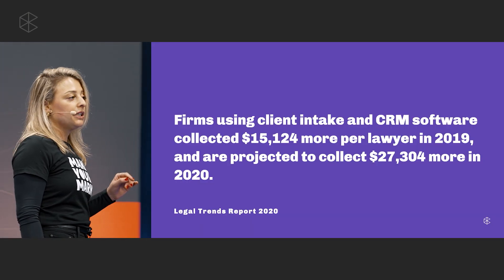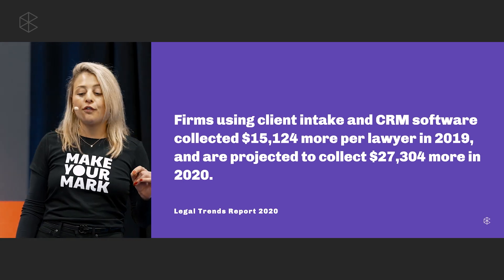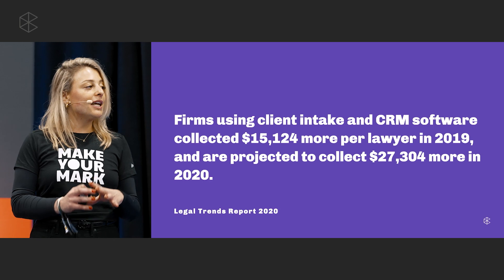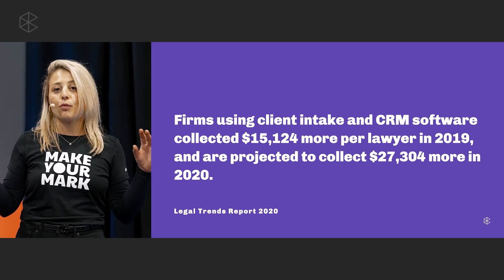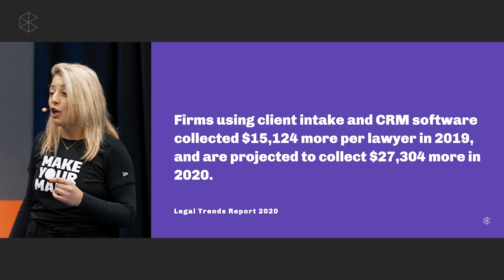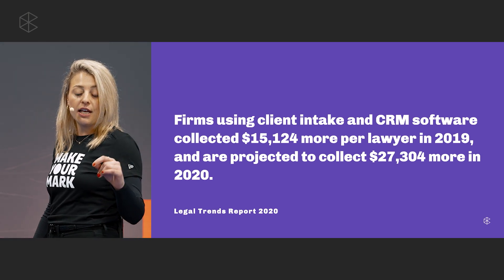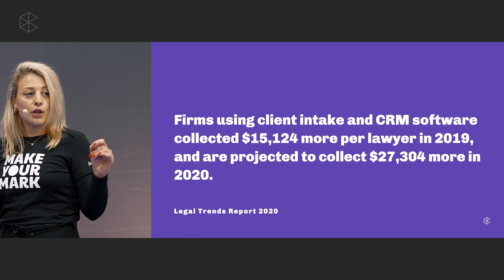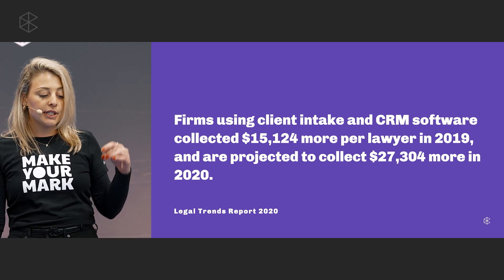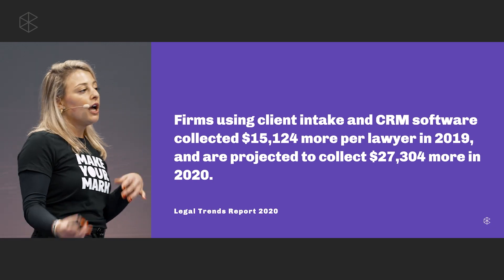As per the 2020 Legal Trends Report, law firms that use client intake or CRM software collected over $15,000 more per lawyer in 2019, and it was projected to be over $27,000 in 2020. So with that said, let's take a closer look at how easy it is to integrate Scheduler with your Google My Business and automate your intake.